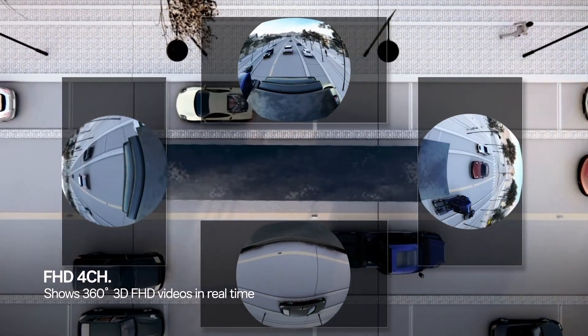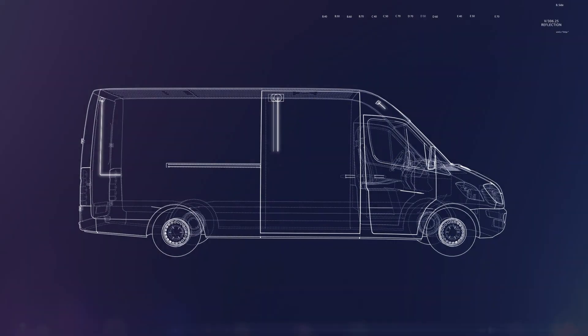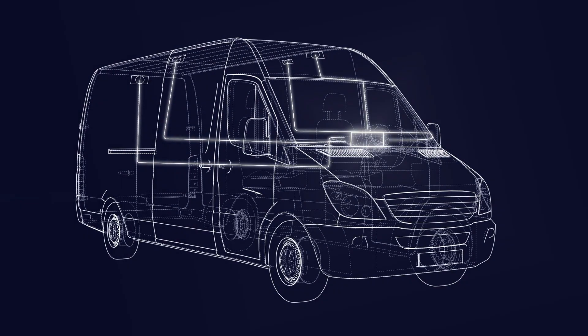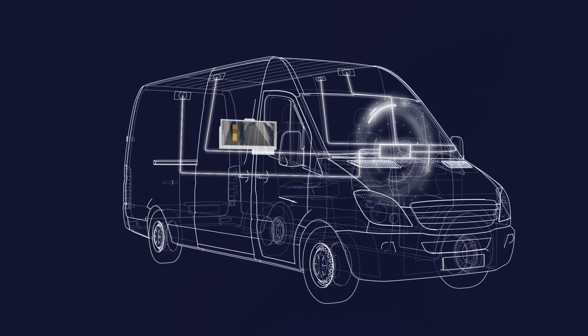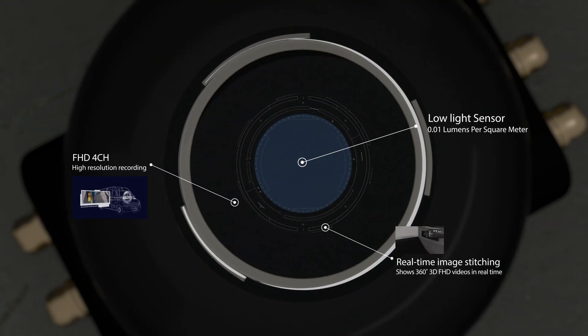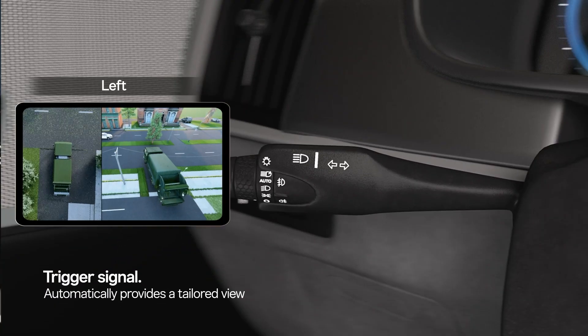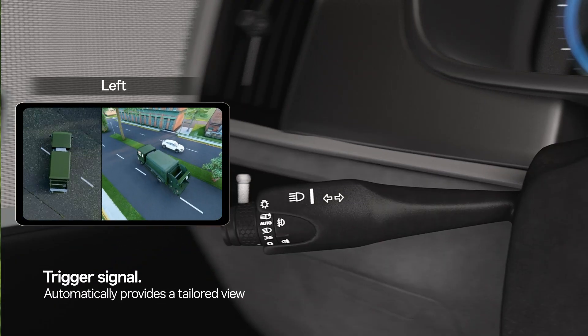You can check the full HD video on the monitor in real time. And it automatically provides a view tailored to the trigger signal.